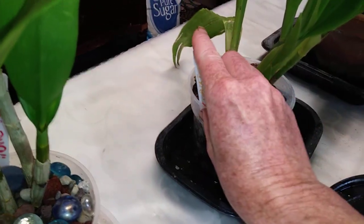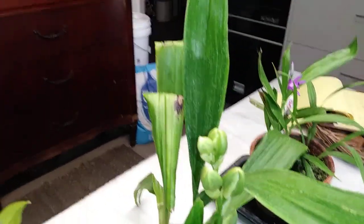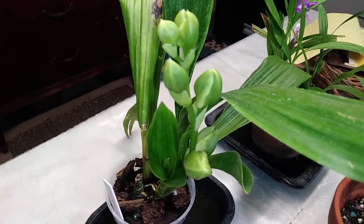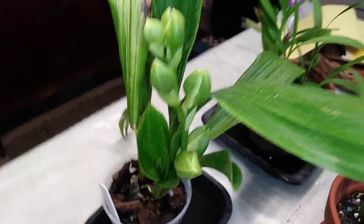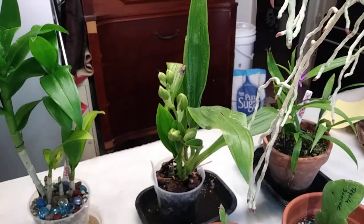So yeah, I am super, super happy with her. And very excited. I cannot wait until she starts blooming. Alright you guys, you have a great day. And I will talk to you later. Bye.